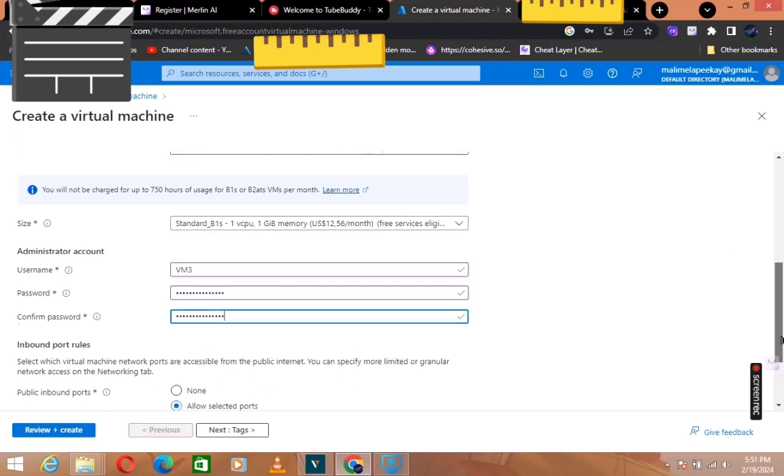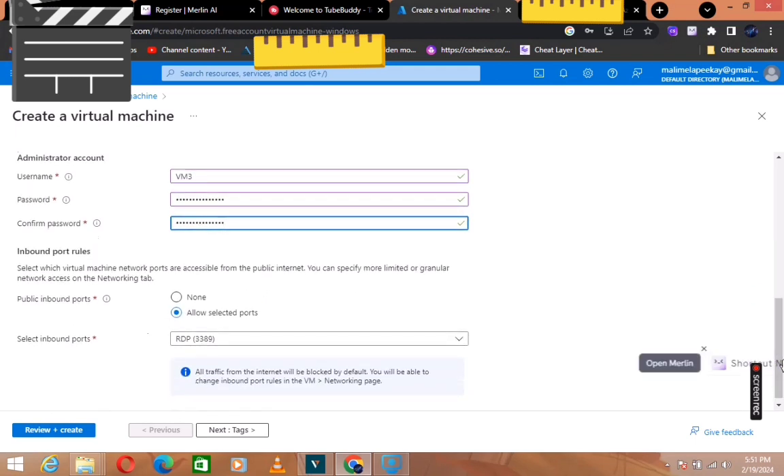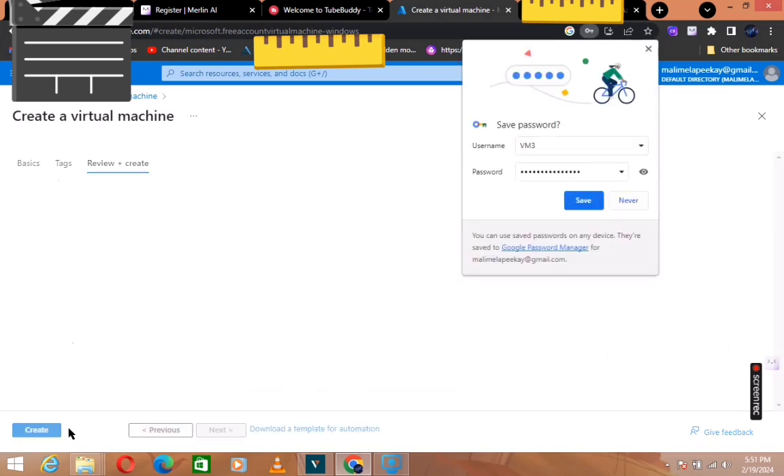You do not have to change anything else — you can leave it just as it is. Now go to 'Review and Create' and click that.